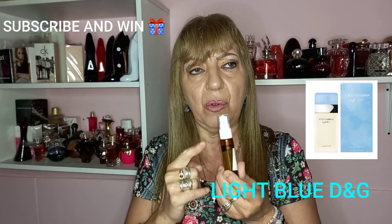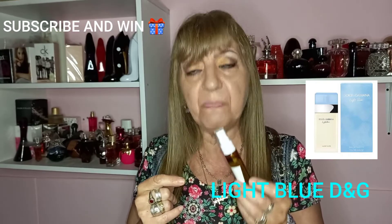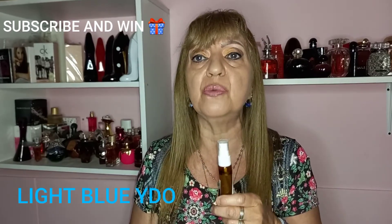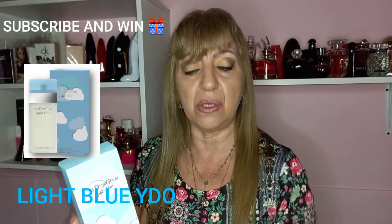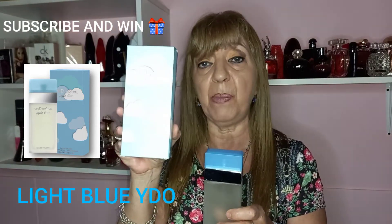It's a unique perfume that can also be used by men. I like it for women too. Today the idea is to show you, after this review, an option for Argentinian people: a perfume produced by an Argentinian laboratory that works with French scents. Its name is Light Blue, like the original one.